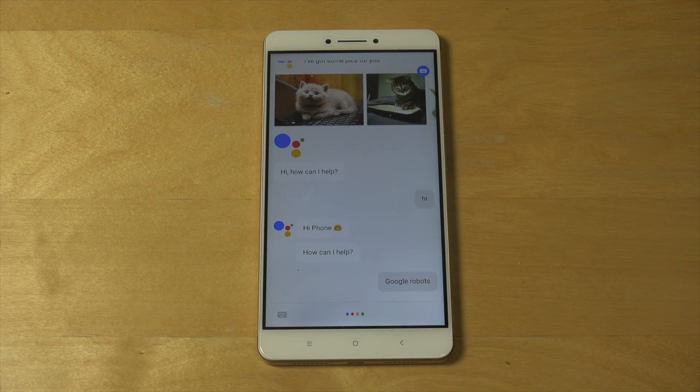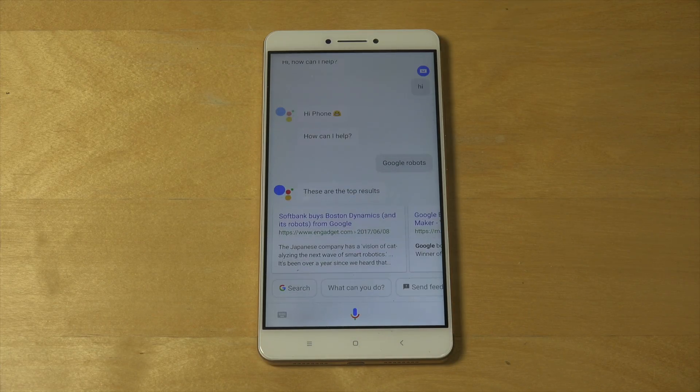Google robots. These are the top results. Wow, that's pretty cool.